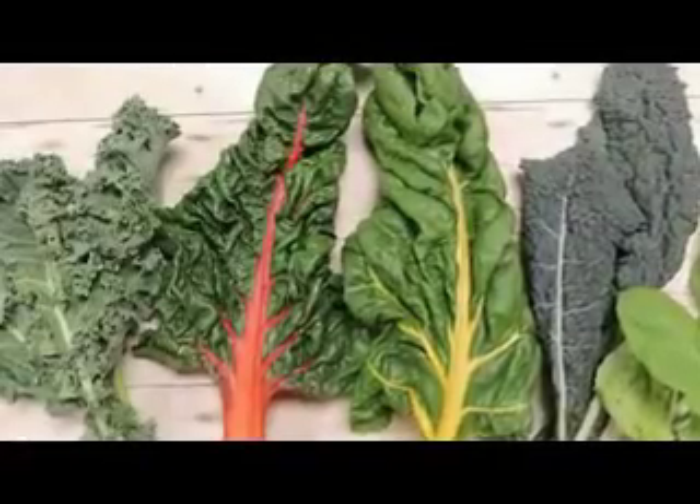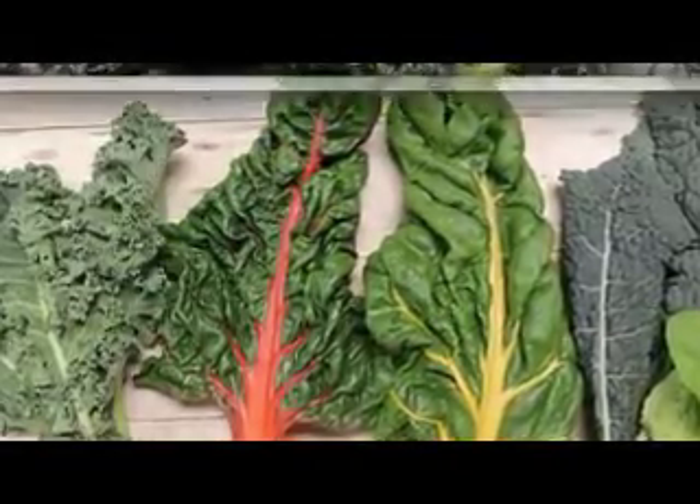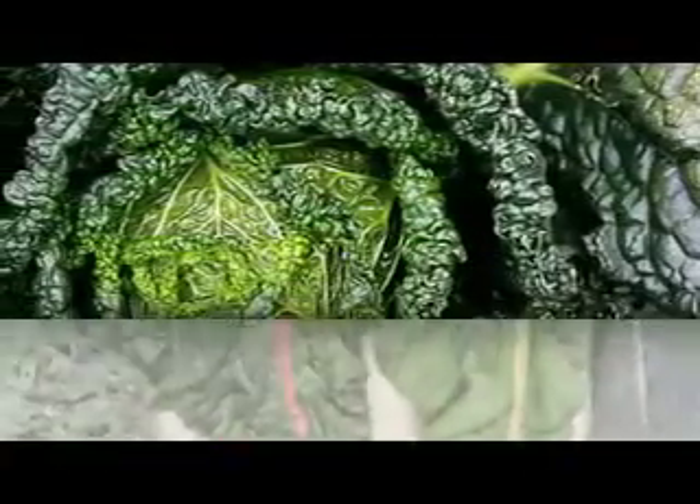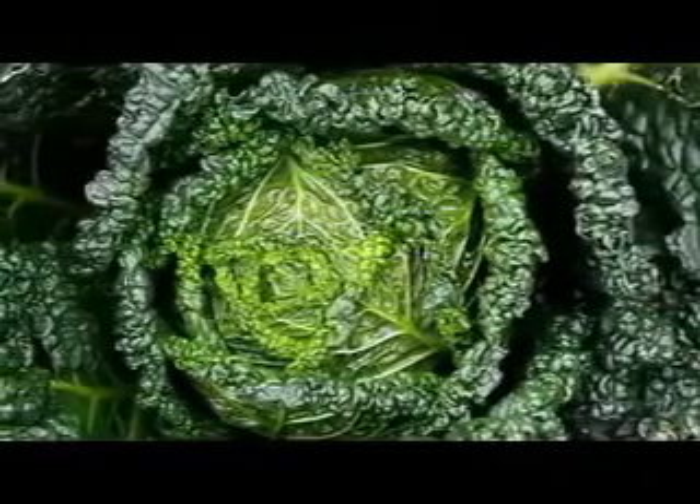Number three: kale. Kale may be the king of all greens, but it's certainly the queen of beauty too. Kale is loaded with vitamin C, vitamin A, and vitamin K, which help repair skin tissues, prevent free radical damage, and give you a radiant and fresh look.